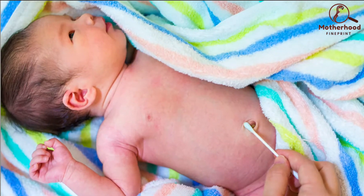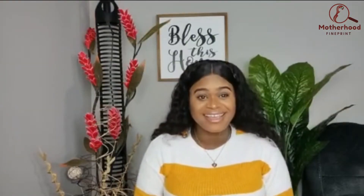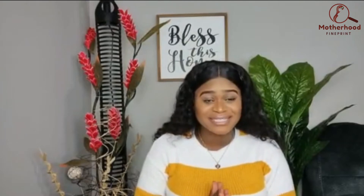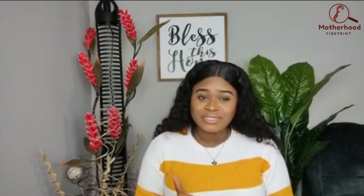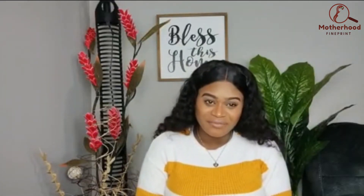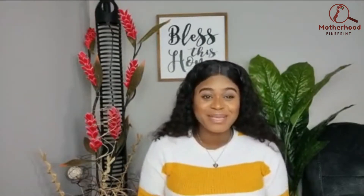Moving on to cleaning your baby's belly button and umbilical stump: you want to make sure you're not using rubbing alcohol on your baby's skin. I know some cultures do this and grandparents might recommend it, but your baby's skin is very sensitive and rubbing alcohol is harsh. Just use a cotton swab, get it wet, and gently clean around the area. If the umbilical stump hasn't fallen off yet, clean around it — don't pull on it. Once it has fallen off and your baby has a belly button, especially an innie, clean that with the same cotton swab and make sure to dry it properly.